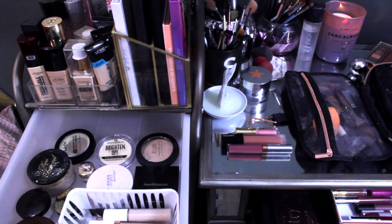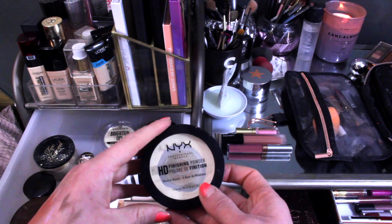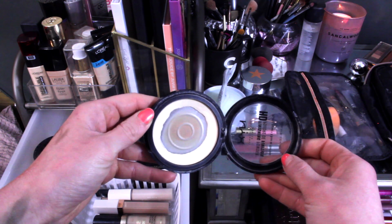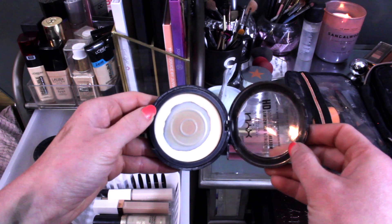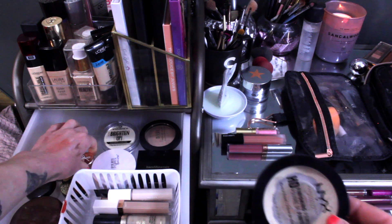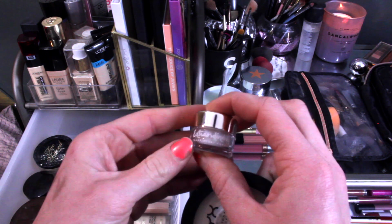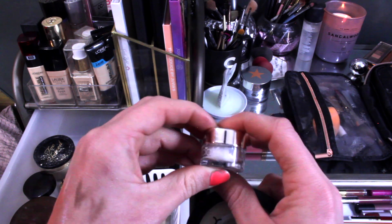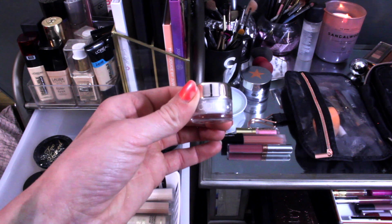For powder, I wanted to pull in the NYX HD Finishing Powder in the Banana shade — I have significant pan on this and really want to use up a powder product this year. For a loose powder, I'm going to pull in the Ciate London Extraordinary Translucent Powder — I got this in a bag and haven't tried it yet, so I'll use this as my loose powder for the month.